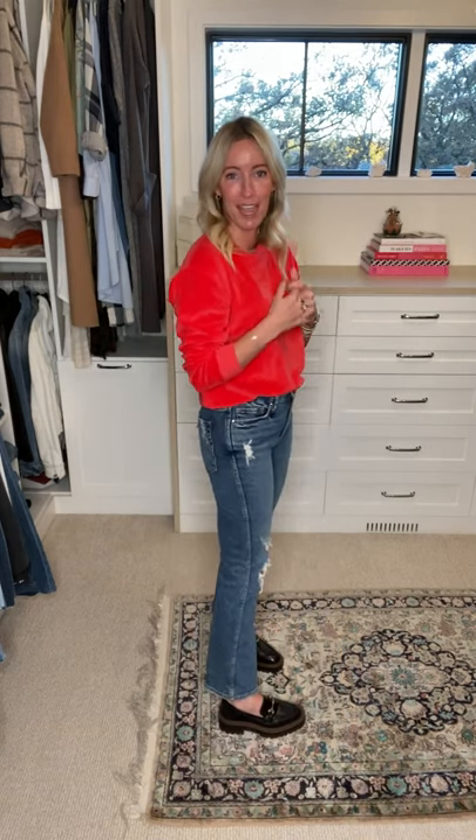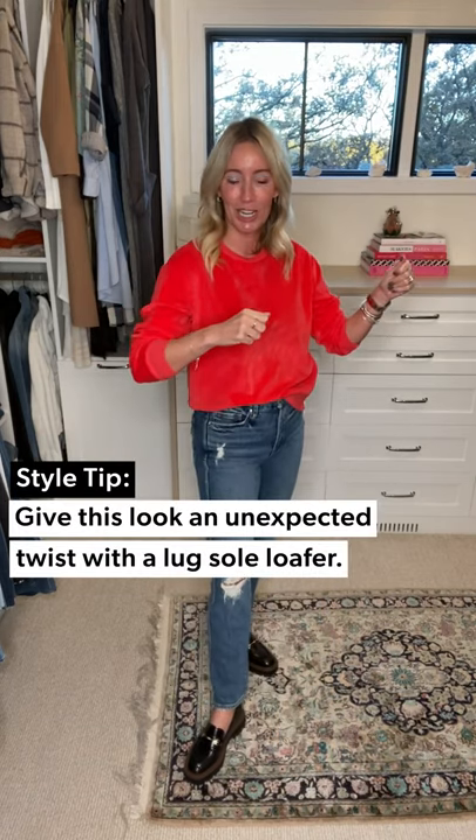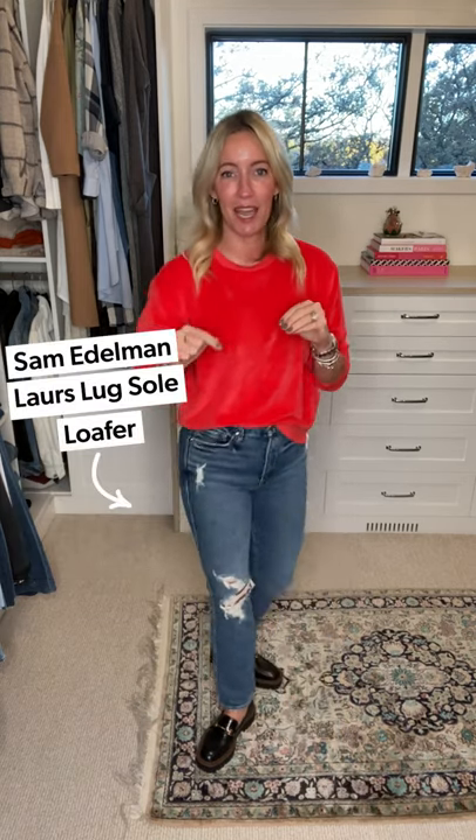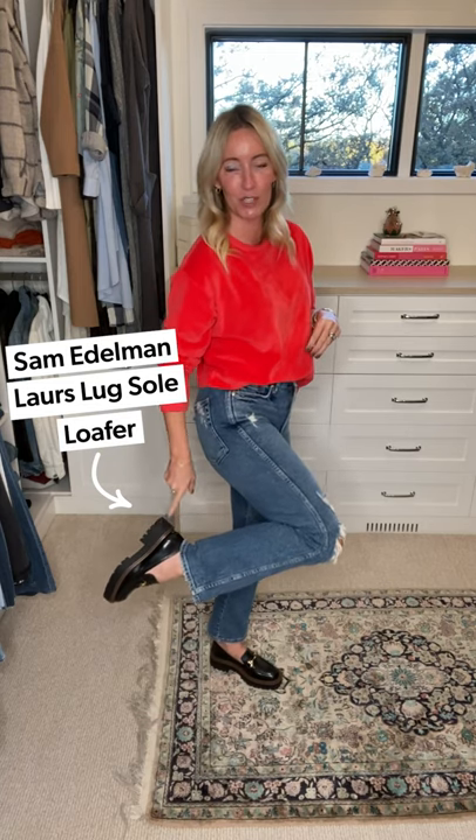One of the nice things about this jean is it has a 28-inch inseam, so on me with my short legs it actually hits below my ankle. I'm experimenting with some jean lengths as the weather gets chillier, and this full length for me is a really fun spin after wearing so many ankle or cropped lengths. For shoes, I first grabbed a sneaker — really cute and fun — but then thought how do I twist it up? So the Sam Edelman loafer with that great lug sole.